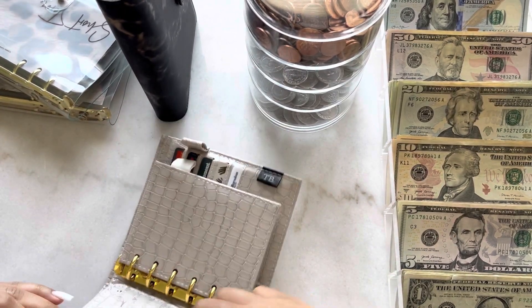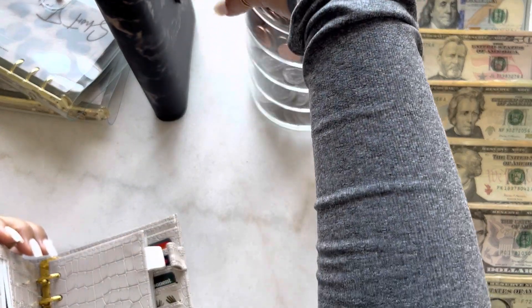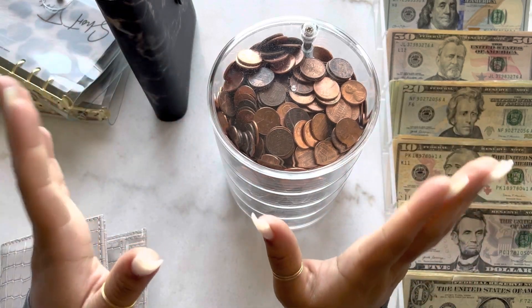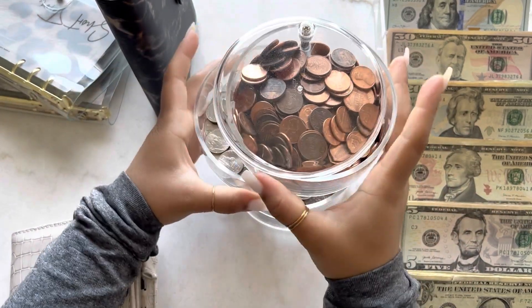I'm going to go ahead and empty out our coins. I do have my little coin tower here, and if you're interested in this coin tower it's going to be linked down in the description box as always.